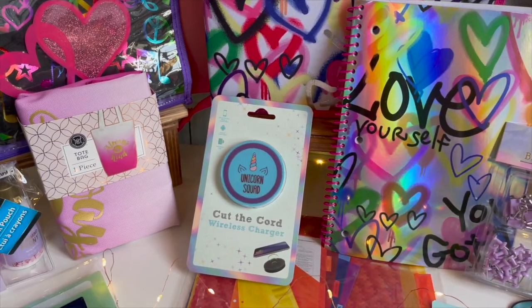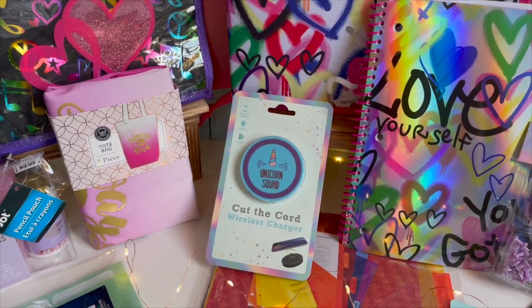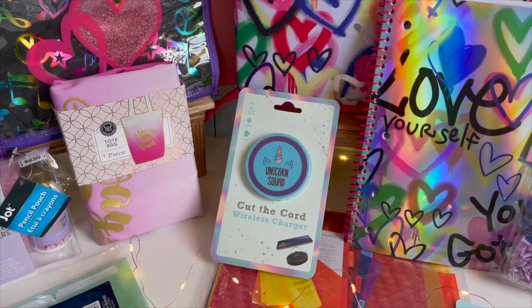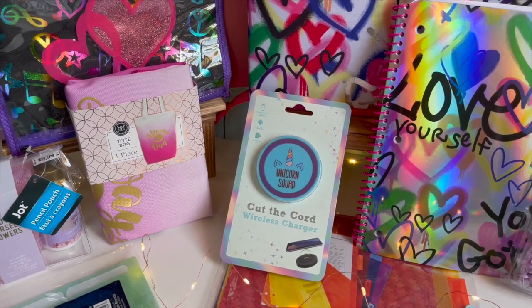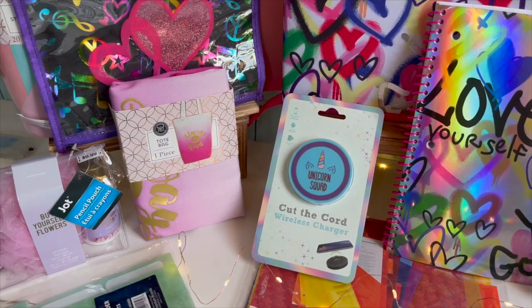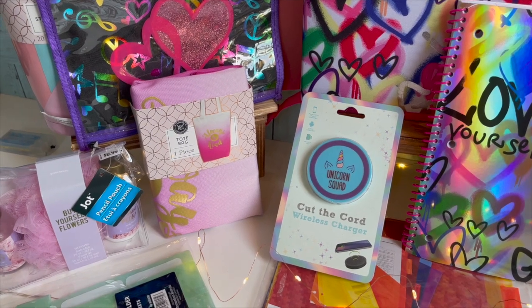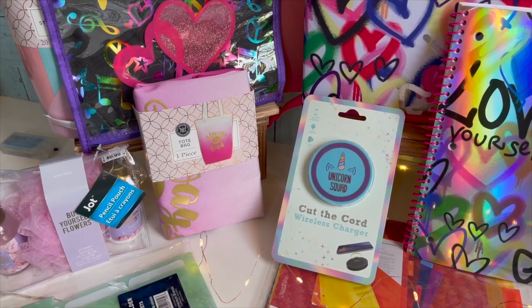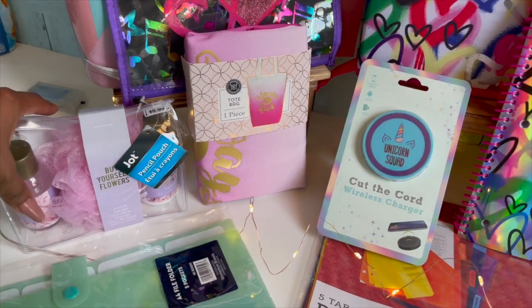The next thing in this giveaway is a tote bag — I fell in love with this 'Always Be Kind' tote bag. It's just a nice thing to have in the car. Especially here in California, they're asking that you bring your own recyclable bags again. At one point we weren't allowed because of COVID, but now they're asking that we bring the bags — if not, we have to pay 10 cents, and it all adds up.